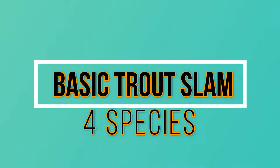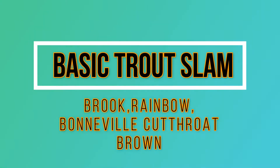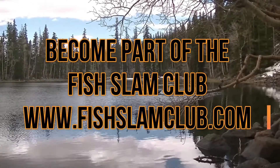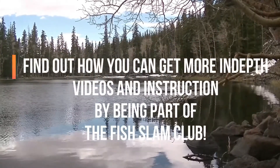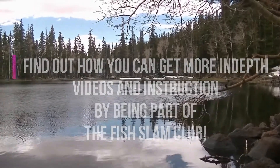We hope you've enjoyed this video of the Utah Basic Trout Slam. The four species are brook trout, rainbow, Bonneville cutthroat, and brown. Remember, there's no time limitation — we did it in two days because that's all the time we had. If you want to become part of the Fish Slam Club, please go to www.fishslamclub.com to find out how you can get more in-depth videos and instruction.